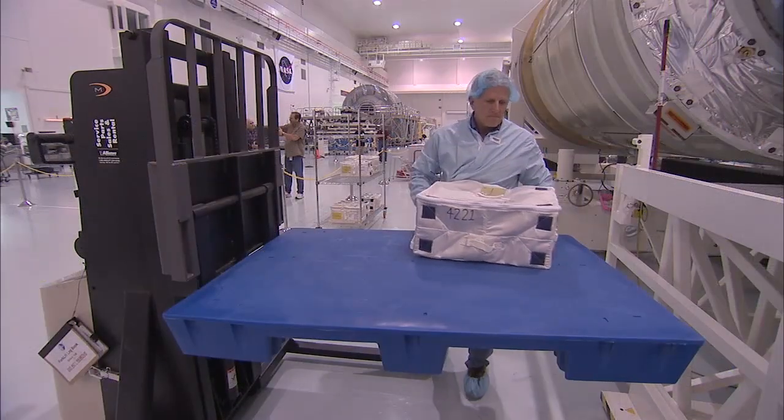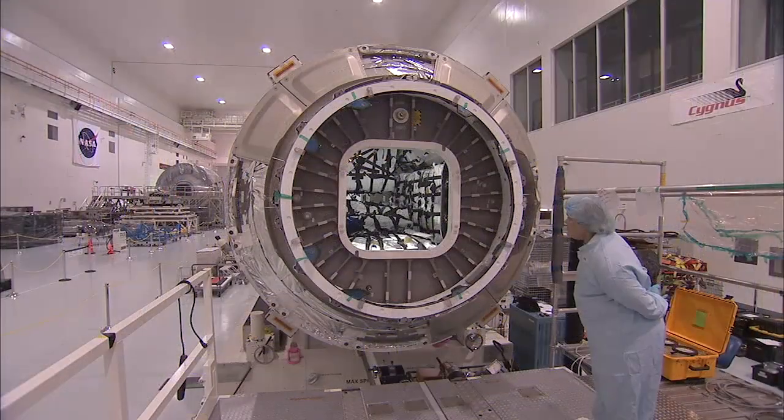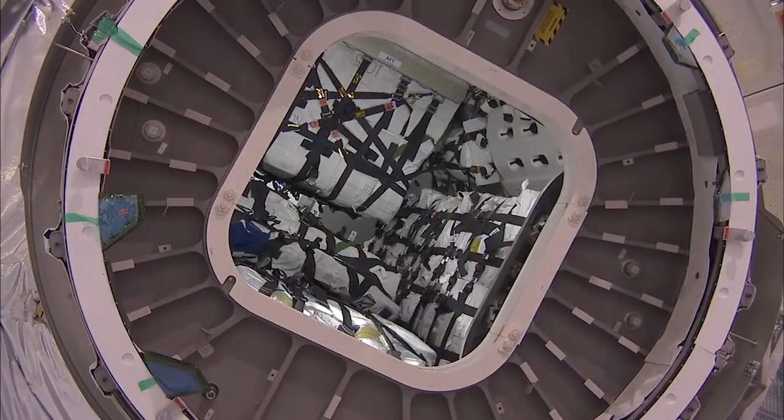The spacecraft has been loaded with 7,383 pounds of materials the residents of the station will need to conduct important research and operate the orbiting laboratory.